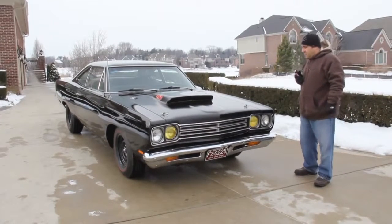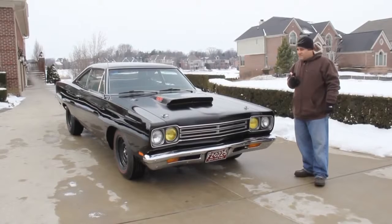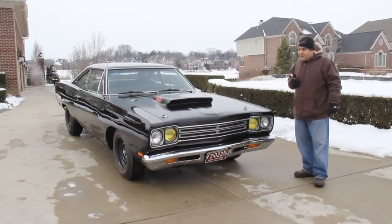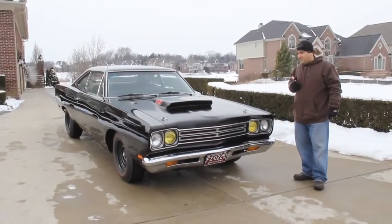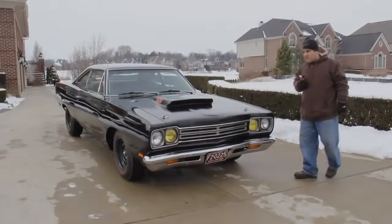Always remember, at Vanguard we own our inventory — these cars are not consignment cars. These are cars that we hand pick and are worthy quality of our inventory. Come on up and let's take a look at this gorgeous Road Runner.